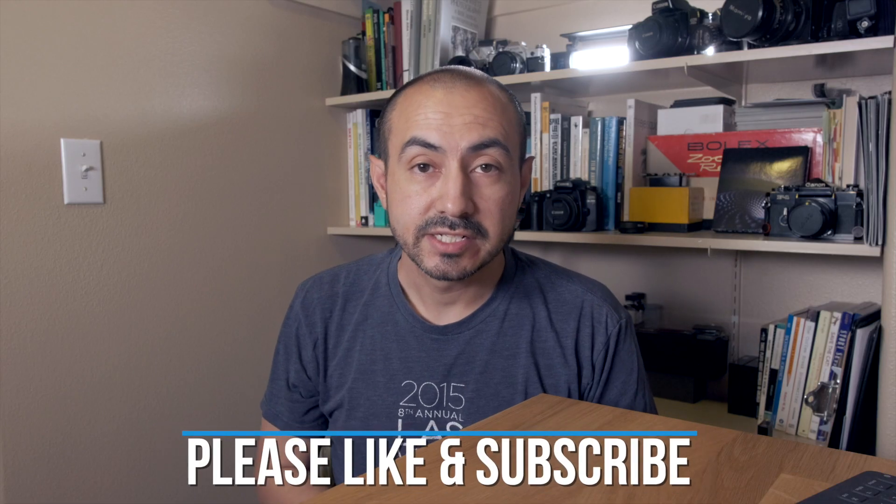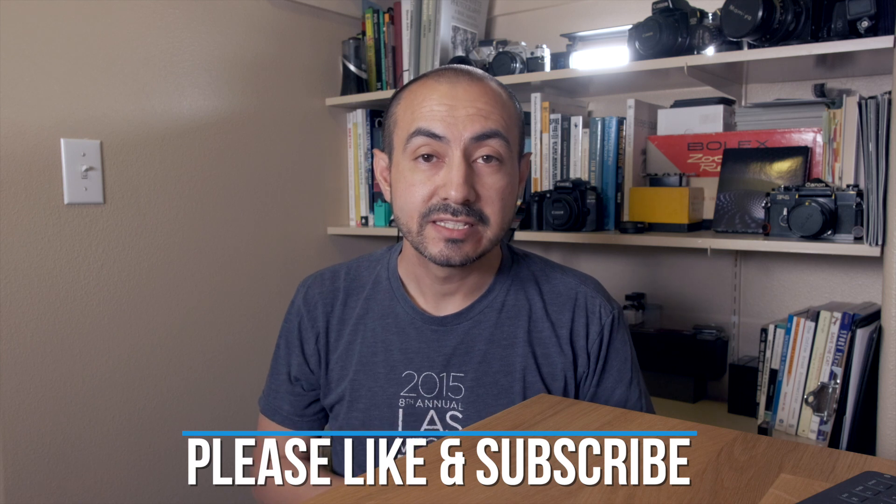Thank you again for watching. If you haven't already, please like and subscribe. If you found this channel based on this video or my other Fujifilm videos, welcome — this is just the beginning for me in regards to these Fujifilm videos. Please stick around, and again, thank you for watching. I'll talk to you soon.